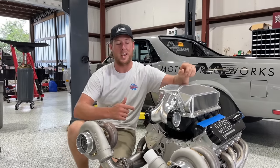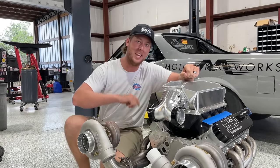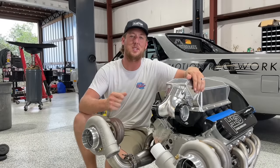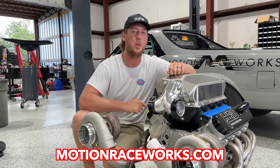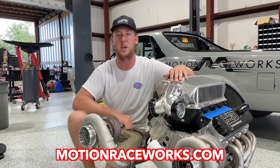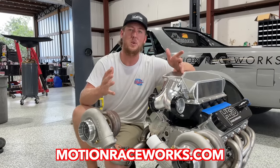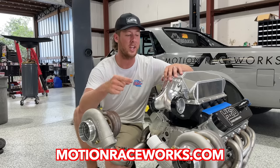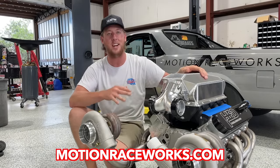Ladies and gentlemen, we got a bad unit right here. This is a 2,000 horsepower LS engine built by our boy Pete the tuner. You'll see Harrell Engine and Dyno on these valve covers. Motion Raceworks is hosting a giveaway that started on the first of this month and goes all the way until April 30th. Every $5 you spend on motionraceworks.com gets you one entry to win this insane twin turbo 2,000 horsepower HED LS engine.